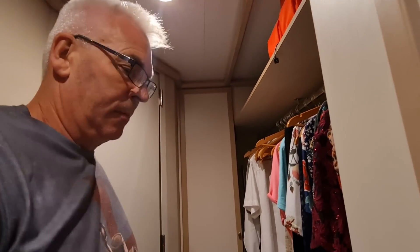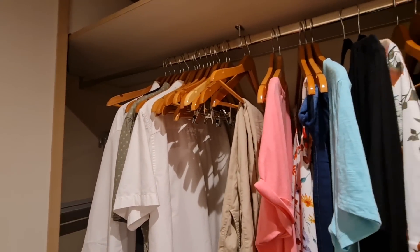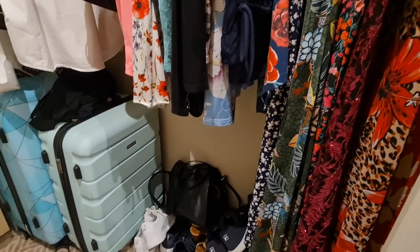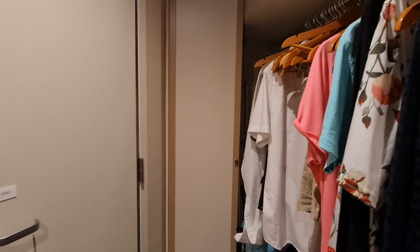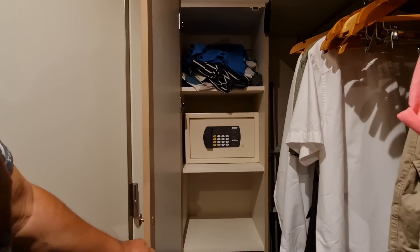You've got the sort of walking wardrobe configuration that's famous for Princess, which is great in some aspects, but we've always said if you're trying to get ready and someone wants to go in the bathroom, you're always getting in each other's way. But it's not the end of the world — there's lots of hanging space, lots of floor space, and you've also got more storage and a good-sized safe down in the bottom cupboard.